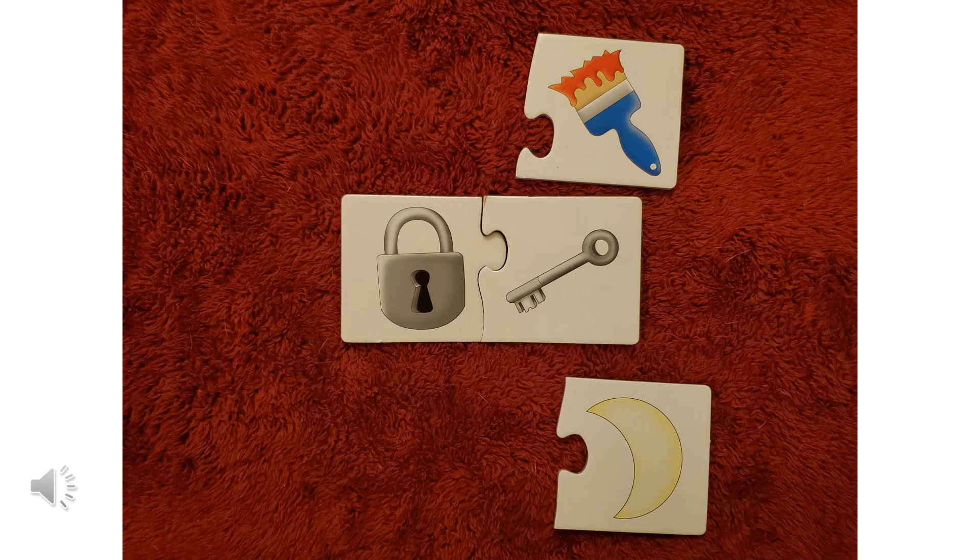If you liked playing this matching game with me, I'm going to be recording two more. So look for two more of the same game with different objects to guess. Good job. Thank you.